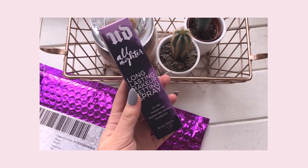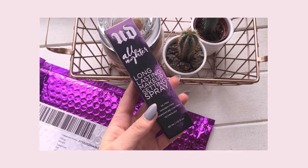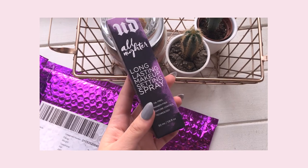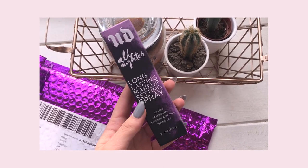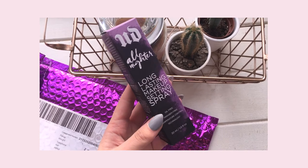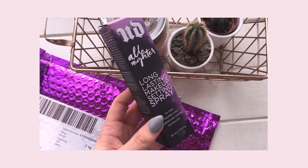I actually just got sent the Urban Decay All Nighter setting spray. It's been rebranded and repackaged and stuff, so thank you so much Urban Decay for reaching out to me — I love this so much.